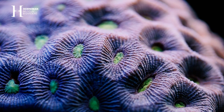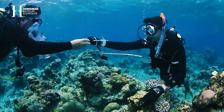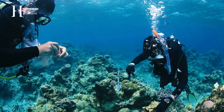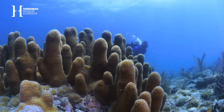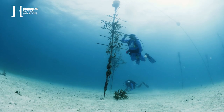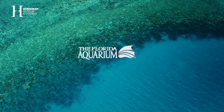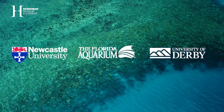While we can study reproduction here in London, we want our research to have real-world value and be able to apply it out in the field. We're using the knowledge that we're gaining here to help restore and rebuild reefs. We're working in partnership with Florida Aquarium, the University of Derby, and also the University of Newcastle.